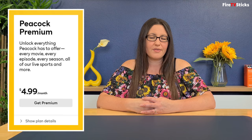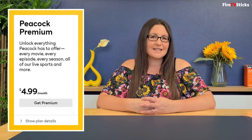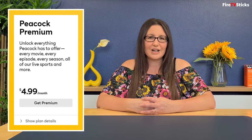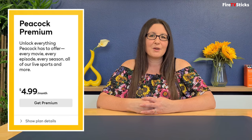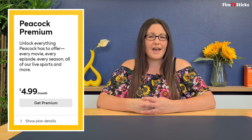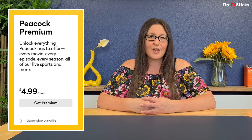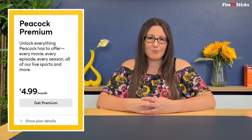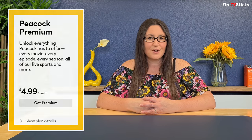The premium tier costs $4.99 per month and unlocks everything that Peacock has to offer — every movie, every episode, every season, live sports including NHL games, matches from the English Premier League, MLB broadcasts, WWE network shows and pay-per-view events, and highlights from the upcoming Tokyo Olympics. You will still have ads with the premium tier, but you will get new episodes available the day after their premiere.